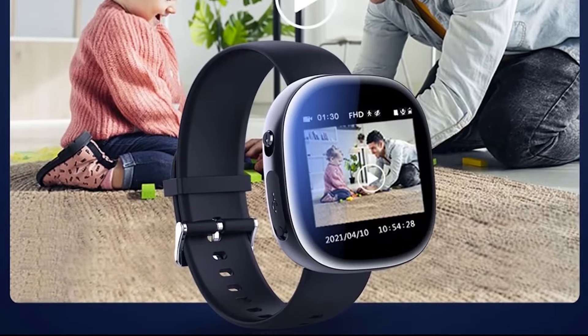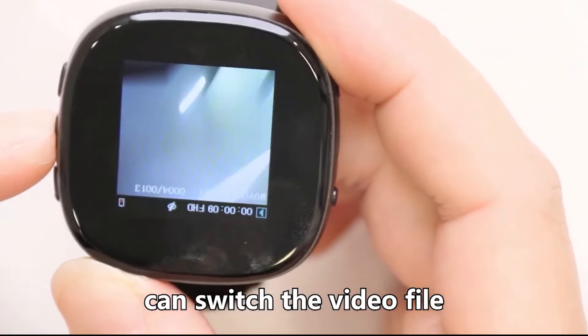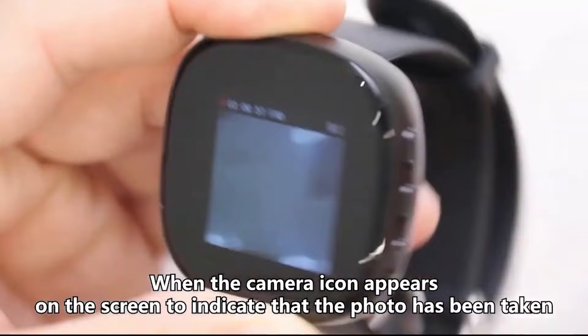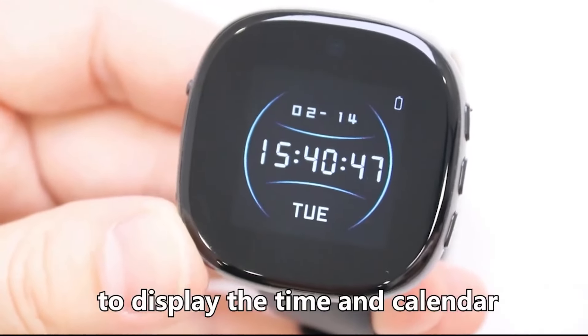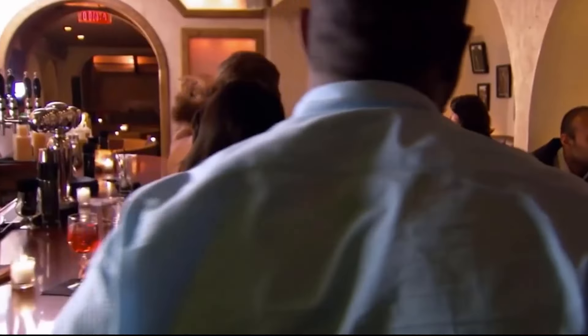The built-in spy features are seamlessly integrated, often accessible through inconspicuous buttons or controls on the watch. Spy watches have found applications in various contexts, including personal security, investigative journalism, and espionage. While they serve legitimate purposes in certain fields, their use raises ethical and legal considerations. Concerns about privacy infringement and the potential misuse of such devices have led to debates on the boundaries of surveillance technology. As advancements continue, spy watches stand as a testament to the evolving landscape of covert tools, challenging the balance between individual privacy and the legitimate needs of security and information gathering.